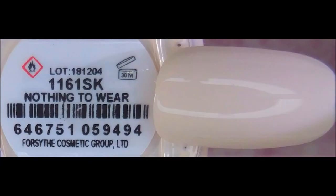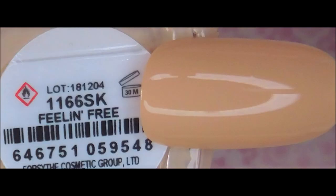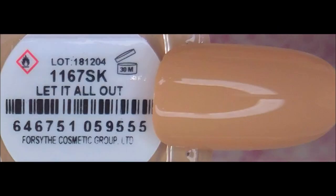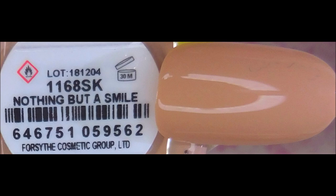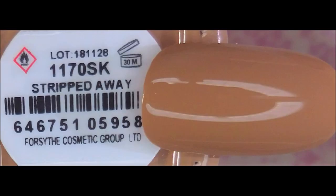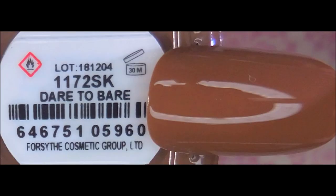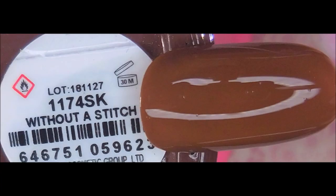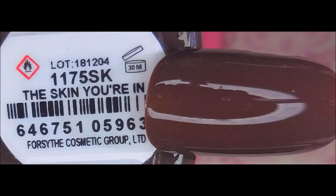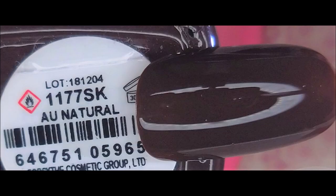So here's the full collection swatched: Stark Naked, Nothing to Wear, DM Nudes, Feeling Free, Let It All Out, Who Gives a Buck, Nothing But a Smile, Stripped Away, Out in the Open, Dare to Bear, Take It All Off, Without a Stitch, The Skin You're In, Exposed, and All Natural.